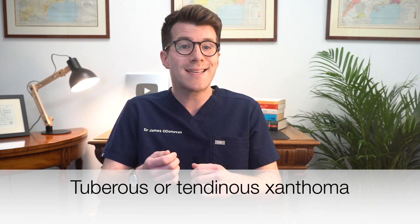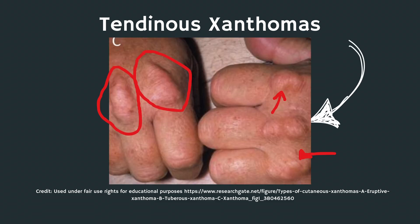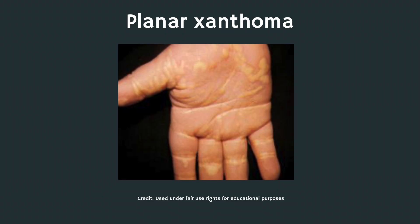The next are tuberous or tendinous xanthomas. These are nodules that are often found on the knuckles, the knees, the elbows, as well as the buttocks. The next are verrucous xanthomas — these are wart-like xanthomas that you can find on the inside lining of your mouth or sometimes on the genitals. And finally, there are planar xanthomas, which are flat or slightly elevated patches that can be found in any part of the body.